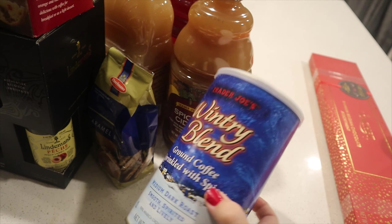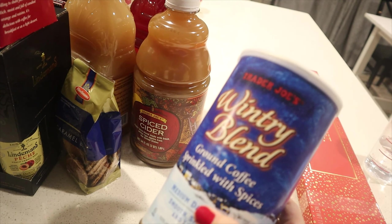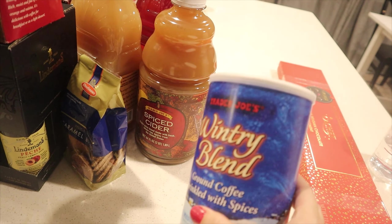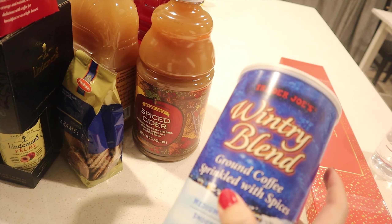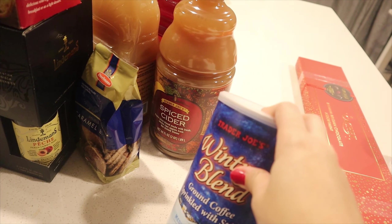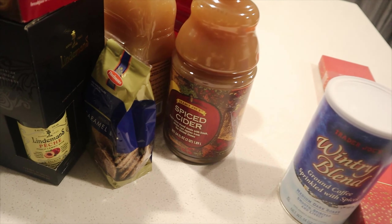The other thing we picked up is the ground wintry blend coffee — it's ground coffee sprinkled with spices. I really loved their pumpkin spice blend and went through three canisters of that, so I'm excited to try this one. If I like it, hopefully we can run back and get more canisters before it sells out. Since I've been on a black coffee thing lately, I like to have those spice blends on hand.